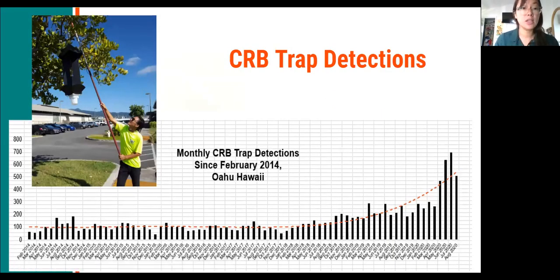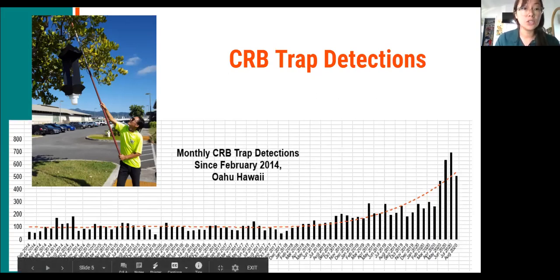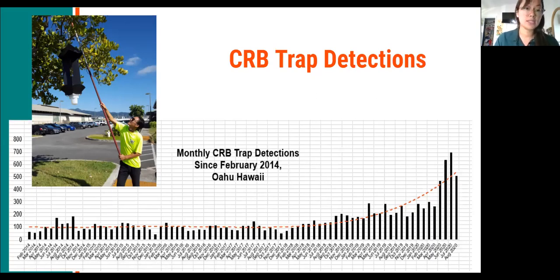The coconut rhinoceros beetle response was established in February of 2014. It was first detected at Mamala Bay golf course on Oahu in December of 2013, so the response started quickly after that. This graph shows all of the trap detections since the start of our program. In the last few months we have seen an increase in trap catches, which is alarming to us. Some of that can be attributed to lack of access to certain traps because of COVID, but we do notice an increase in detections island-wide.